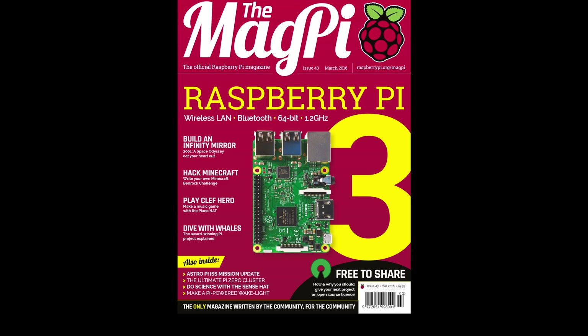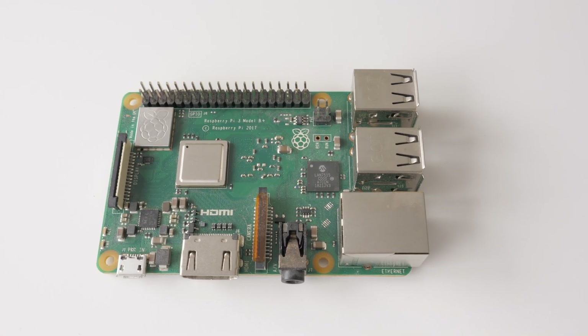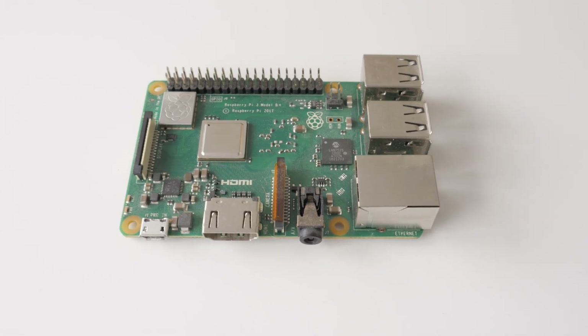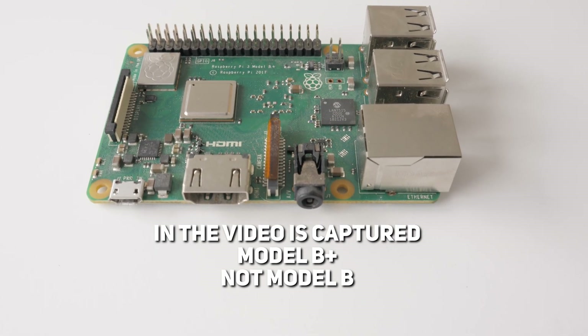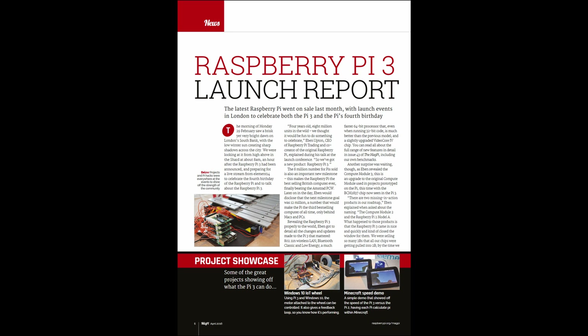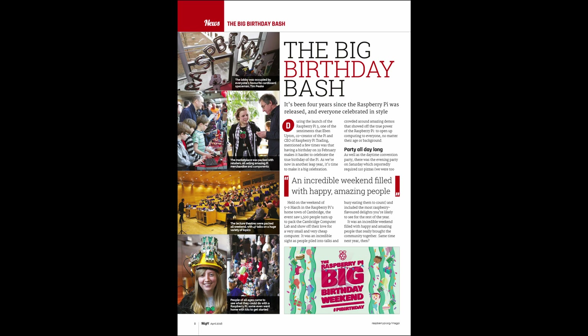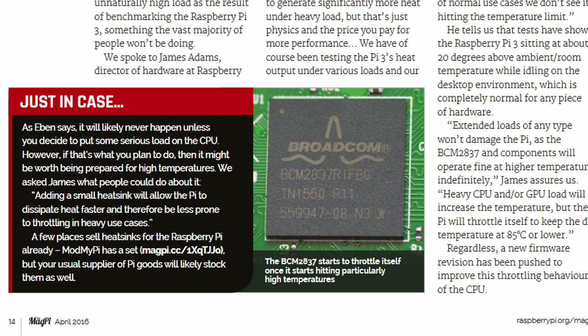A year later, the Raspberry Pi 3 was released, marking a significant milestone in the evolution of the Raspberry Pi platform. The Pi 3 retained the same $35 price point while introducing a major update and more powerful hardware. We'll be taking a closer look at the Raspberry Pi 3 in the next few minutes — in my opinion, the most successful model to date.